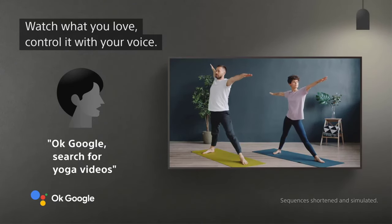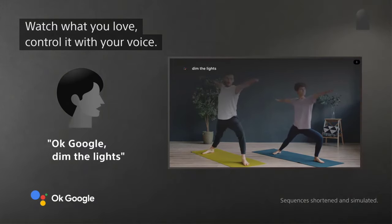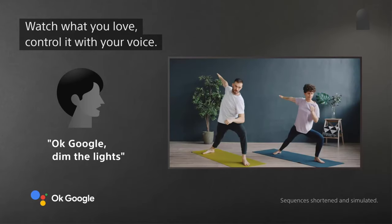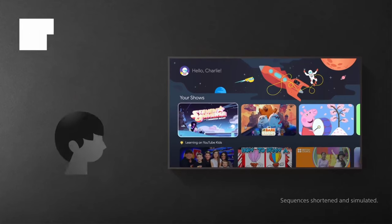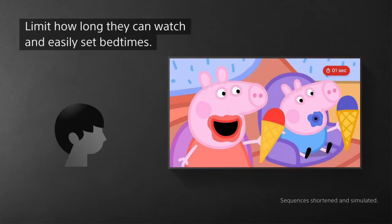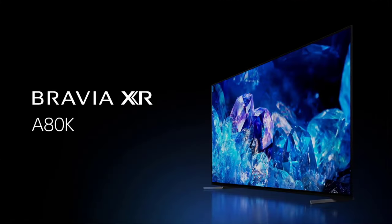Nevertheless, the A80K sports a sensational picture, a fast user-friendly smart platform powered by Google TV, and an elegant design. Sony's superb picture processing ties the whole recipe together. As long as you're not placing the A80K in a bright room, and you don't mind missing out on some of the benefits of its competitors, it'll serve you well.